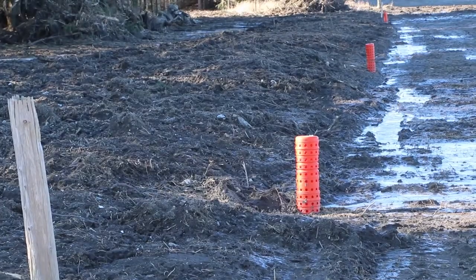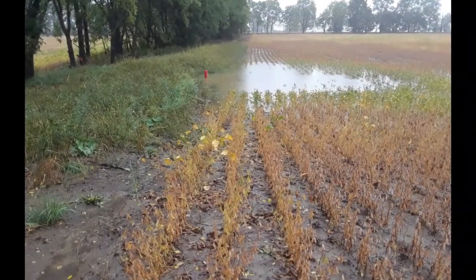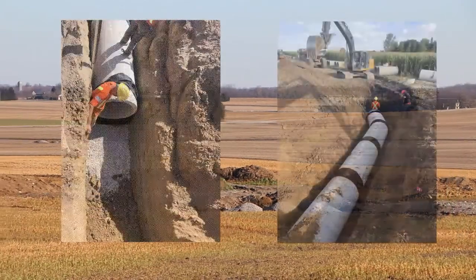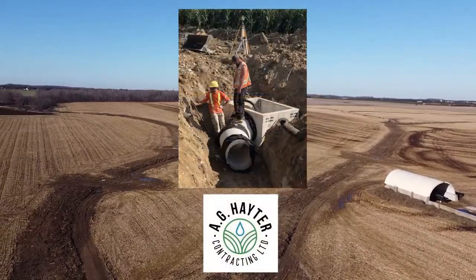Recent upgrades to the drain included the incorporation of erosion control features. This is an example of green infrastructure, which incorporates both the natural environment and engineered systems to manage water. It is a term more often associated with managing stormwater in an urban setting, but this project is a good example of it being used in a rural context.